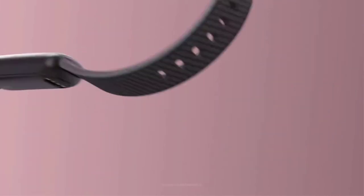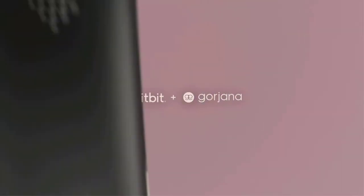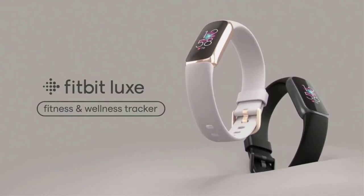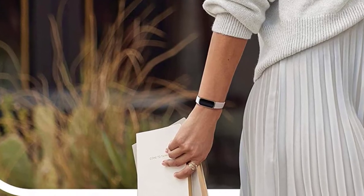See how jewelry gets smart with a tracker that doubles as a timeless accessory and features a vibrant color display. Get better sleep to power your days with sleep tracking and sleep score in the Fitbit app. Feel a buzz when you reach your target heart rate zones while you earn active zone minutes.